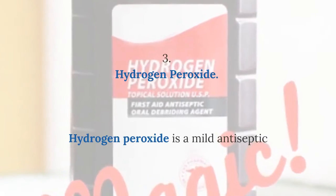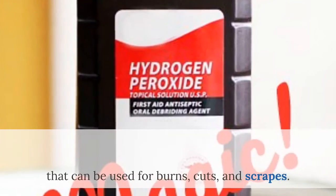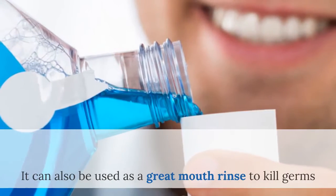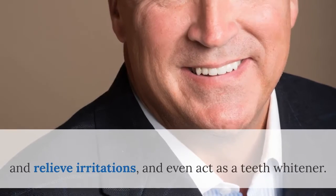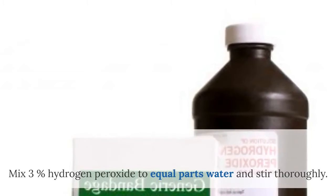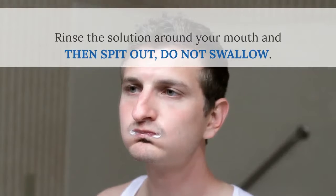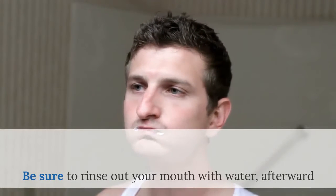Number 3: Hydrogen Peroxide. Hydrogen peroxide is a mild antiseptic that can be used for burns, cuts, and scrapes. It can also be used as a great mouth rinse to kill germs and relieve irritations, and even act as a teeth whitener. Mix 3% hydrogen peroxide to equal parts water and stir thoroughly. Rinse the solution around your mouth and then spit out — do not swallow. Be sure to rinse out your mouth with water afterward.